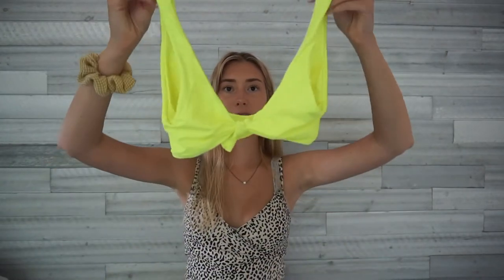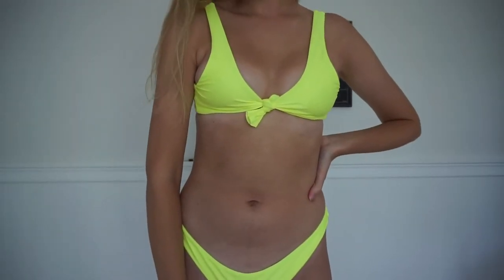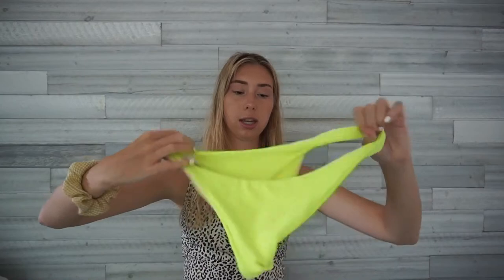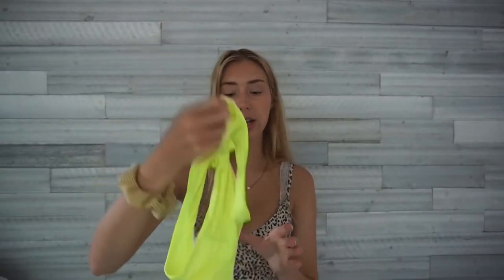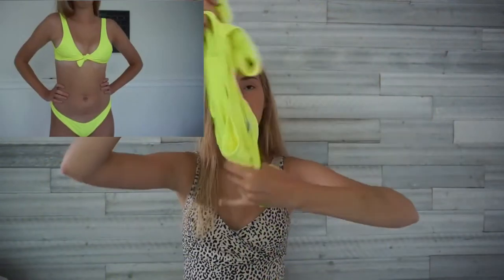This next bathing suit I kind of DIY'd — it's from Zaful and the top was really wide and didn't cover well, so I cut it and tied it into a little knot top. I think it ended up looking cute. It's a really vibrant highlighter color and the bottoms are pretty cheeky. The quality isn't great — it's kind of see-through — but it was only $5 for both pieces, so that's probably why.